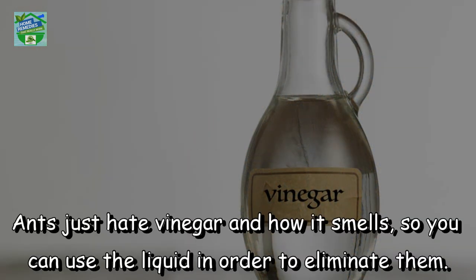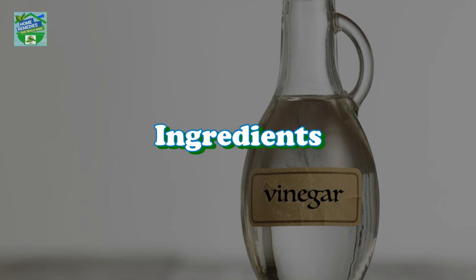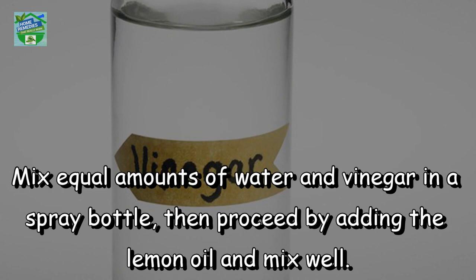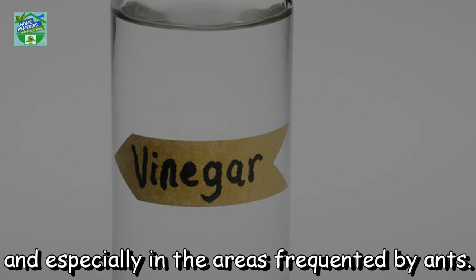Vinegar. Ants just hate vinegar and how it smells, so you can use the liquid in order to eliminate them. Here's what you need to do. Ingredients: spray bottle, vinegar, water, lemon oil. Instructions: Make equal amounts of water and vinegar in a spray bottle, then proceed by adding the lemon oil and mix well. Shake the bottle before each use and spray it all around your home, especially in the areas frequented by ants.